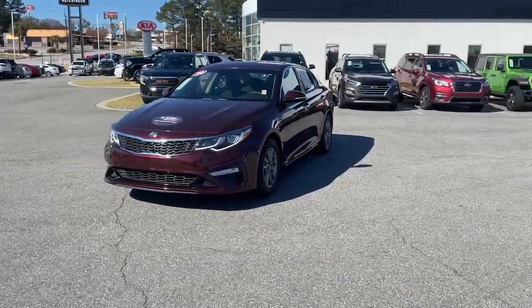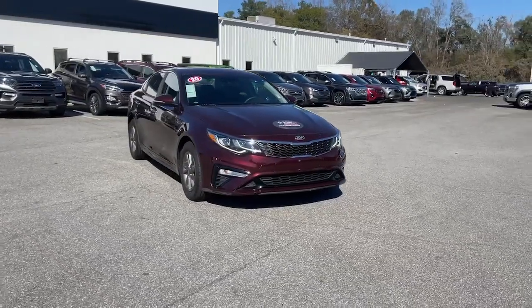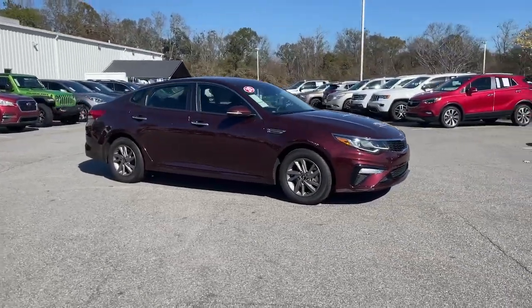Can you see yourself in the 2020 Kia Optima? With less than 25,000 miles on the odometer, this vehicle provides excellent value.